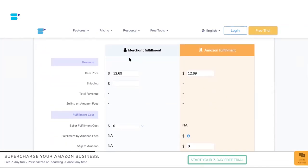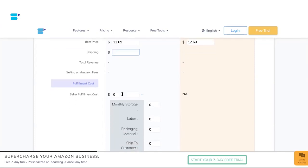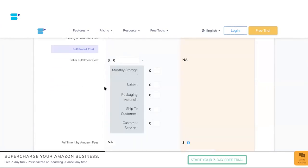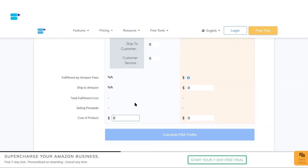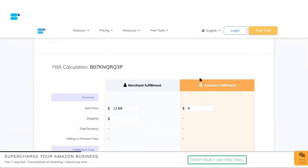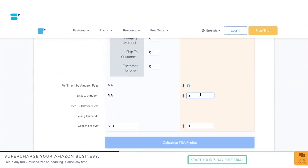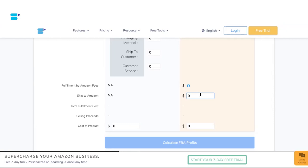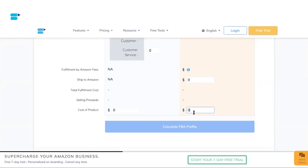Here you need to fill in some key information about your product in both the Merchant Fulfillment section and the Amazon Fulfillment section. In the Merchant Fulfillment section, fill in revenue including your item price and shipping, then under fulfillment cost click the dropdown menu and enter your monthly storage, labor, packing material, and more. Next, fill in the cost of product — how much a single unit cost you when you purchased it from your supplier. In the Amazon Fulfillment section, mention your item price, then your ship-to-Amazon cost — how much it costs to ship products from your supplier to the Amazon warehouse — and finally the cost of one single unit from the supplier.